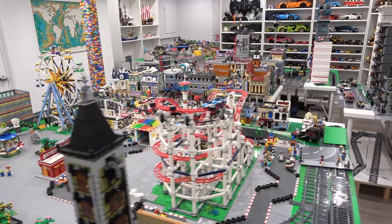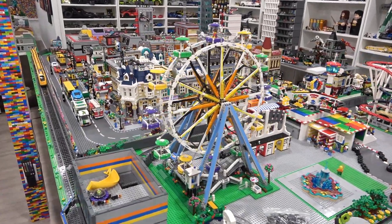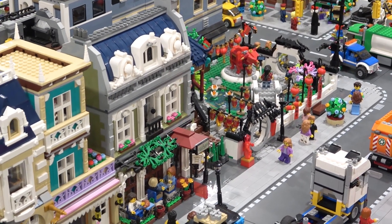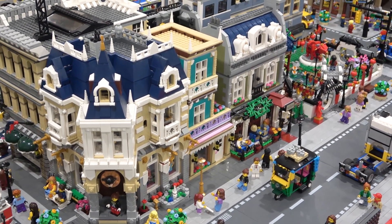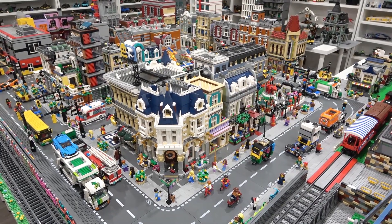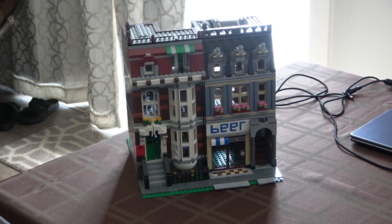We've made our first big change — we filled the open 16 by 32 base plate by the Spring Lantern Festival by sliding it over to the corner beside the Parisian Restaurant. We transferred the bakery onto a 16 by 32 base plate and positioned it beside the Disney costume shop alternate build. We're also going to move the dog park out of that corner position.